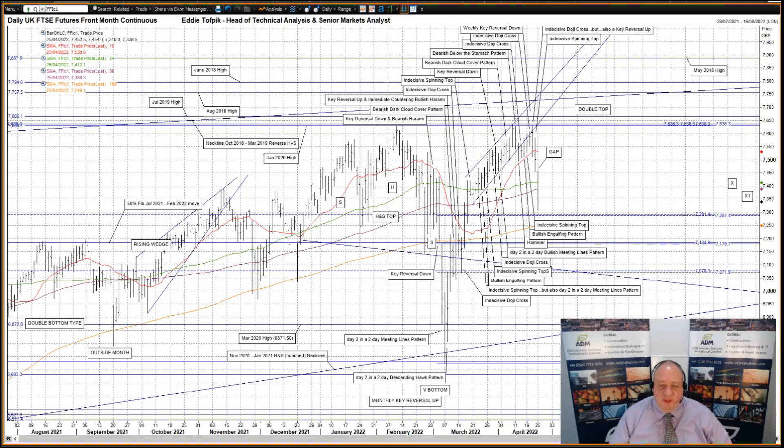All this, of course, sits in the shadow of February's monthly key reversal up, but there is an important caveat. Last week was a weekly key reversal down, which counters the monthly key reversal up in February quite a bit.